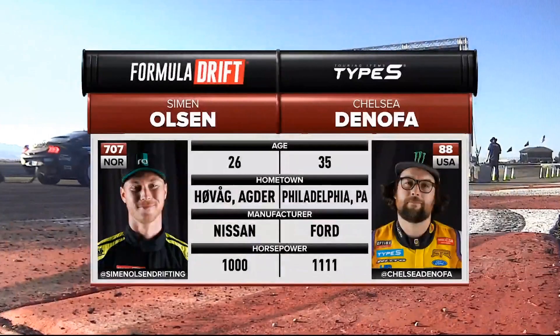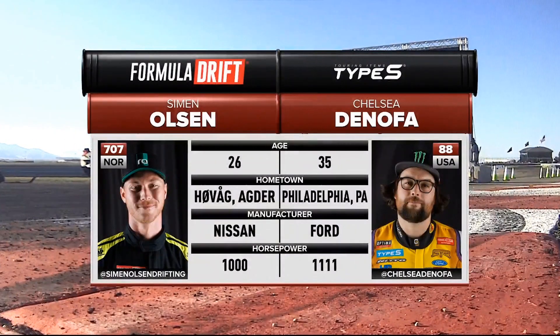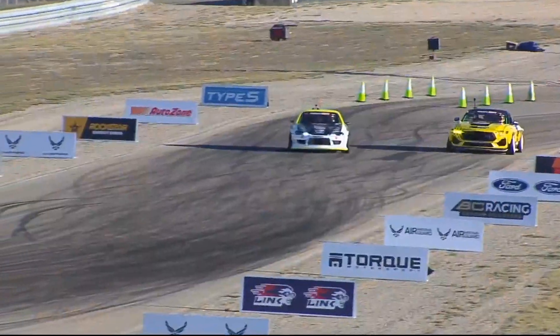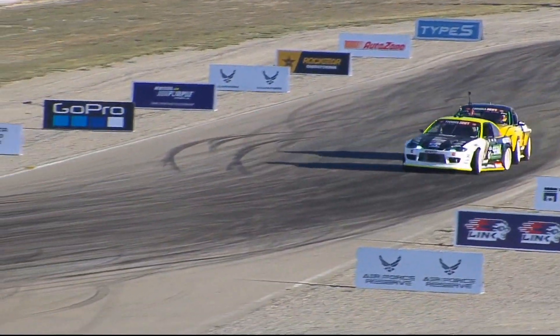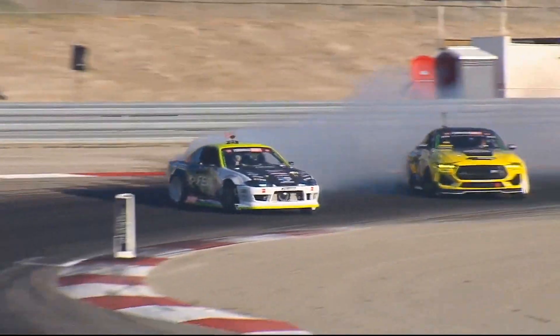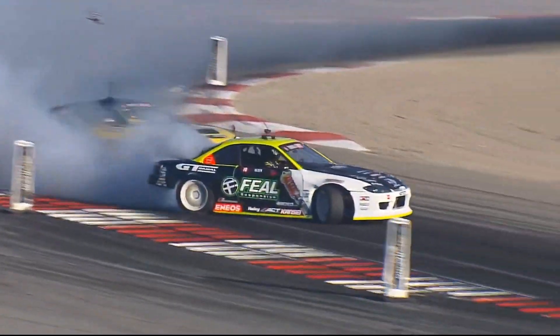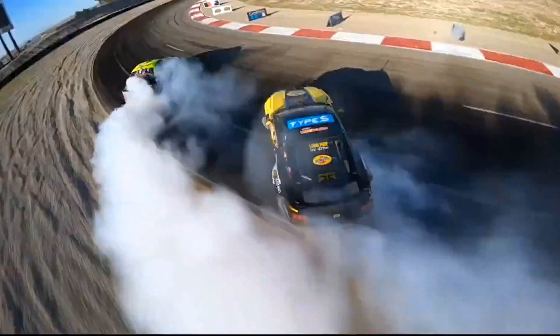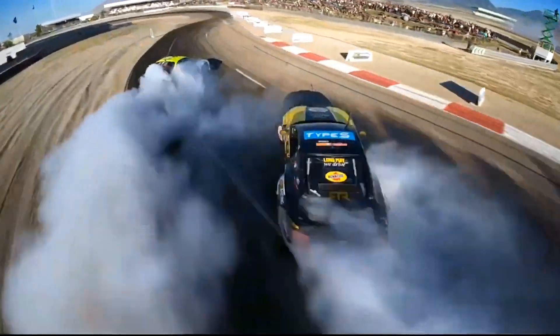In Utah, all eyes are on Simon Olsen and our points leader Chelsea Donofa. Simon Olsen out front, Chelsea Donofa in the chase position. Simon Olsen is absolutely hitting it right now — our number two qualifier, massive angle. Donofa's car gets disrupted, but Simon Olsen, you can see that suspension just sucking to the ground, putting in that three-wheel motion.